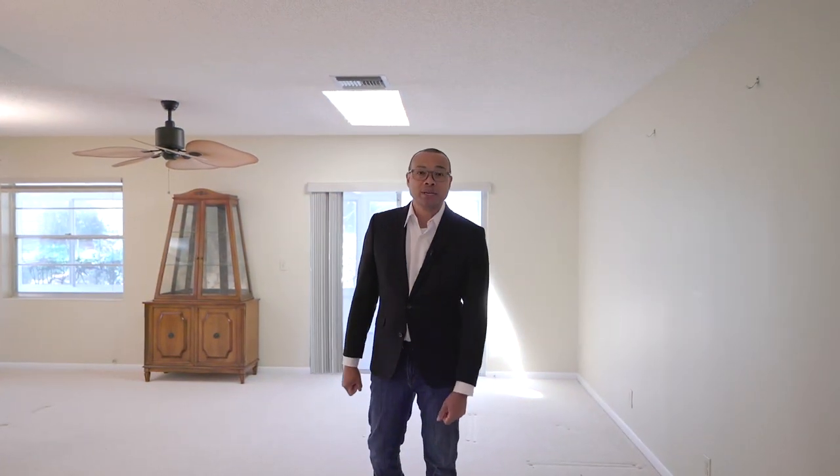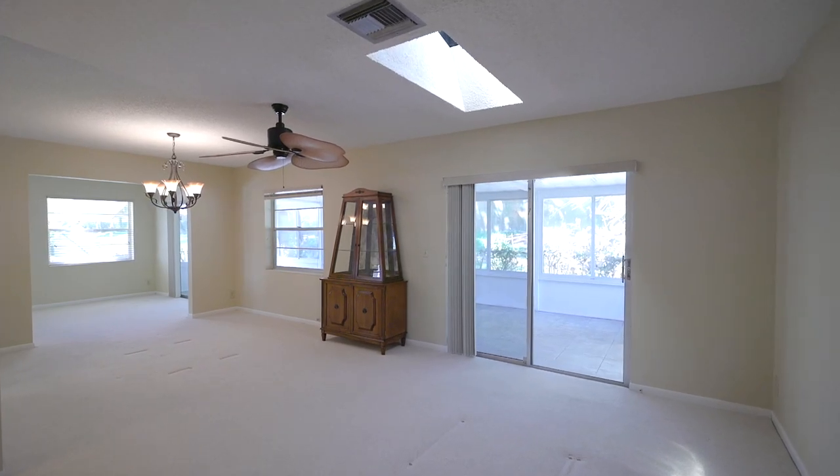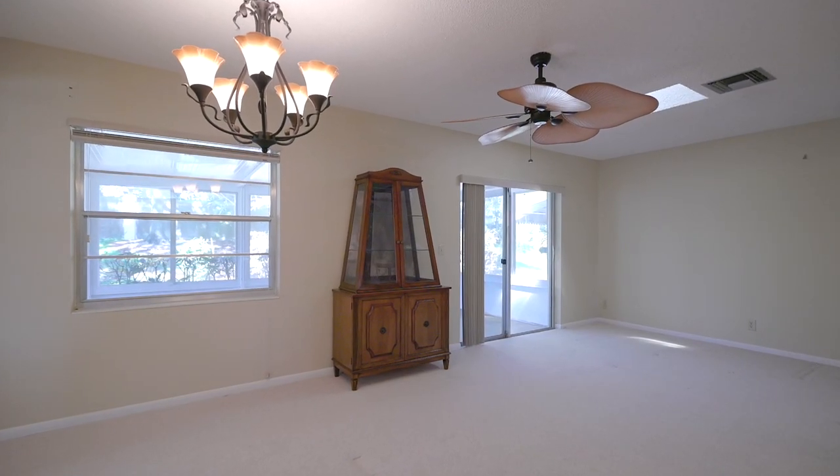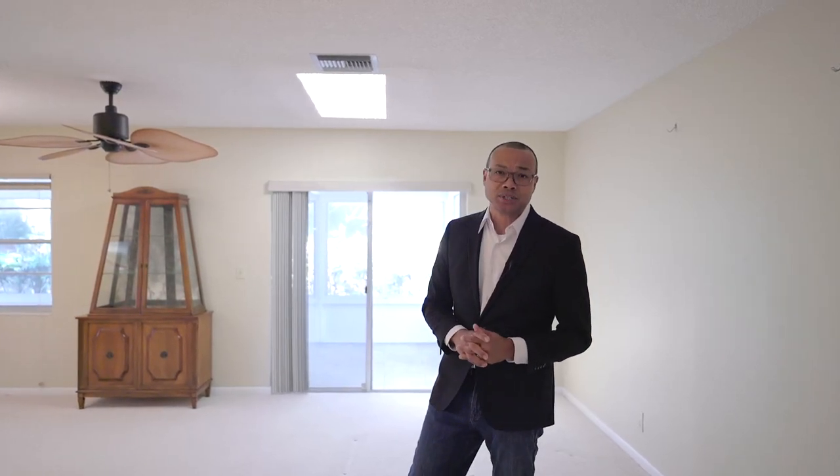This spacious two-bedroom, two-bath villa boasts over 1,500 square foot of living. It has a lot of natural light with the windows, glass sliders, and skylights. It also has had updated features throughout the years.